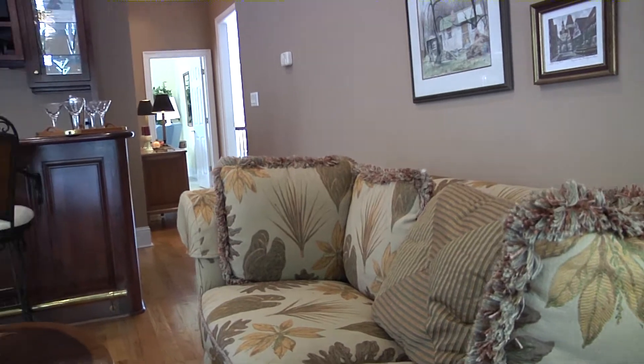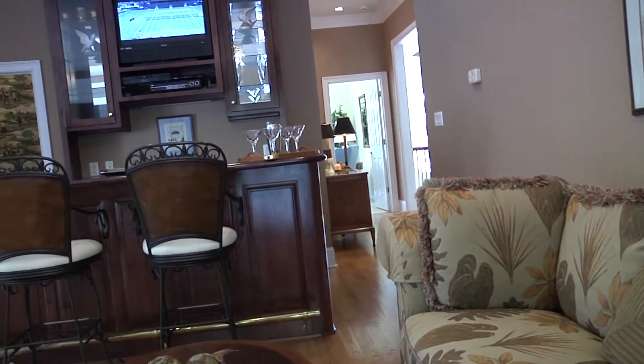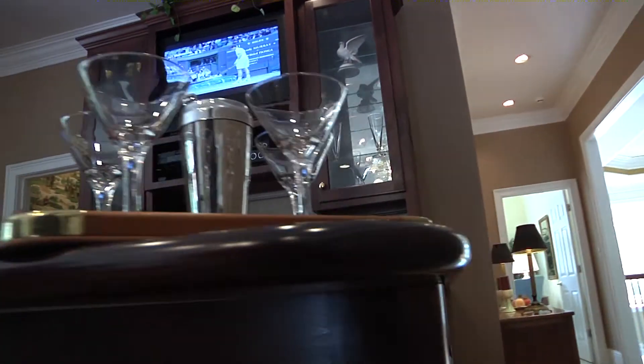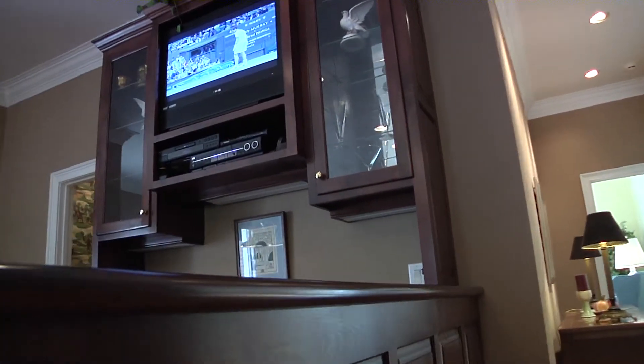The fully equipped bar area, which has an ice maker, a sink, and a refrigerator, serves as an adult room for card playing nights or a breakfast bar for all guests.